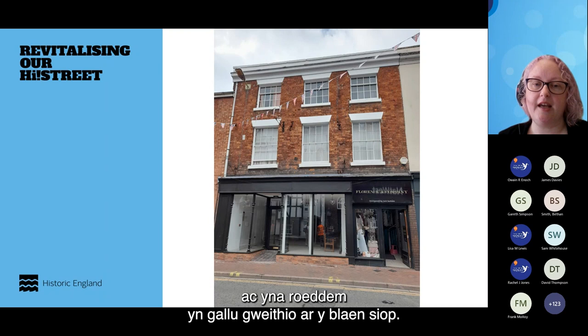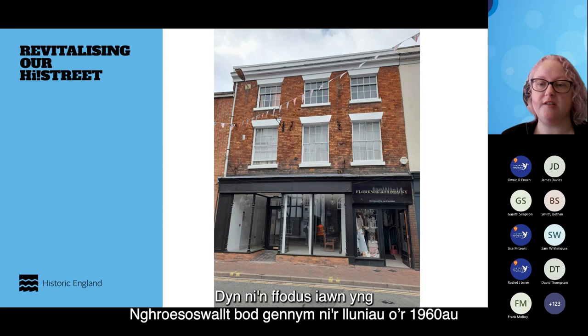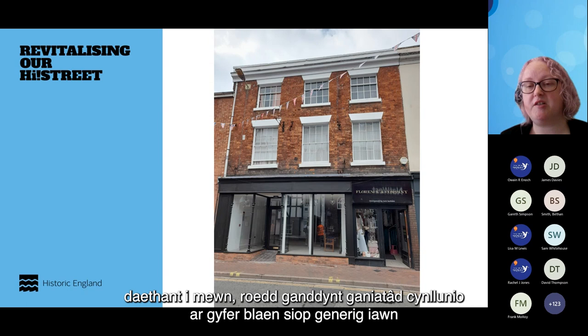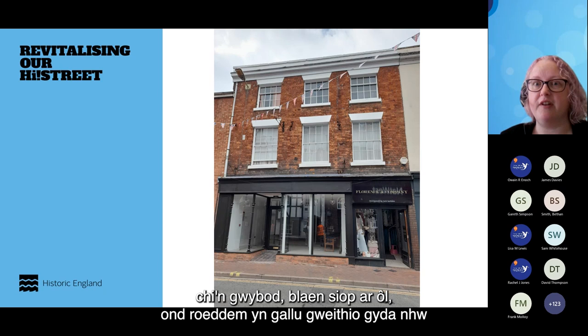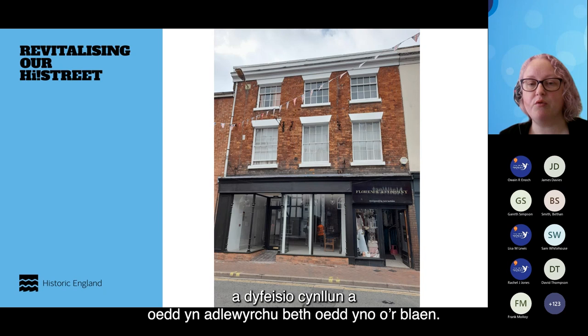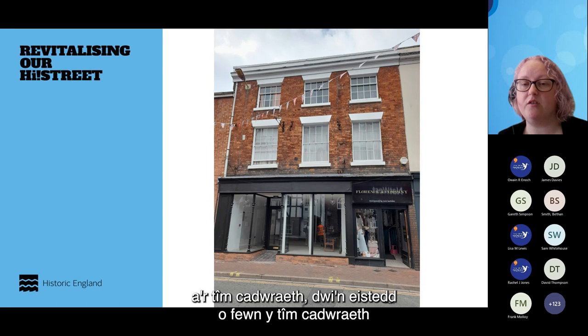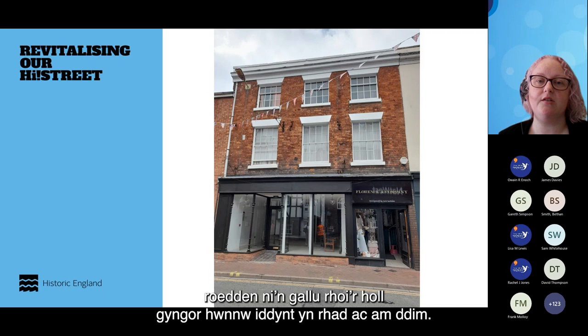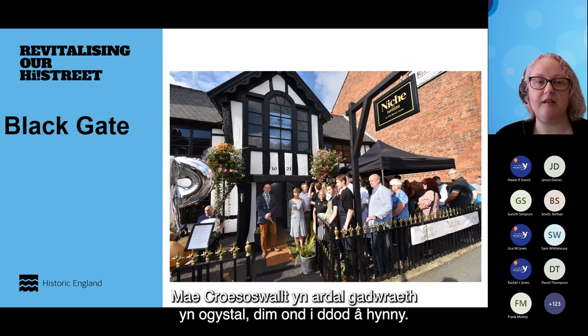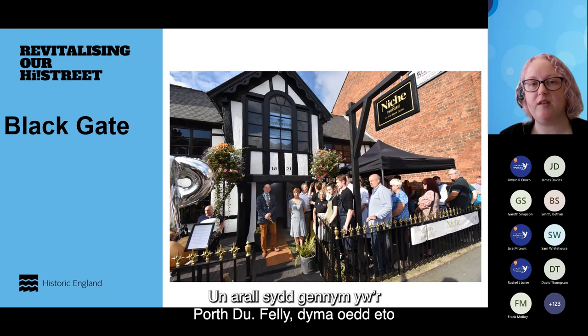We're really lucky in Oswestry that we've got 1960s images of all the shopfronts, before radical changes happened within the town centre. Initially they had planning permission for a very generic shopfront because there was no original shopfront left. But we were able to work with them to redesign the shopfront and come up with a design that reflected what was there before. Working with them and the conservation team — I sit within the conservation team — we were able to give them all of that advice free of charge. Oswestry is a conservation area as well.